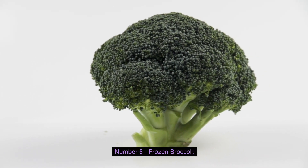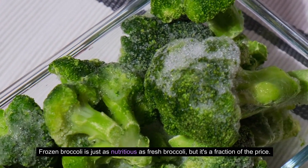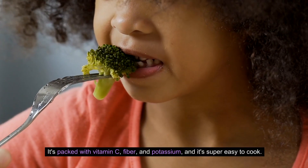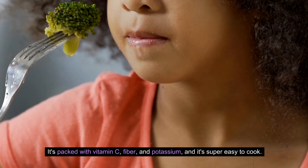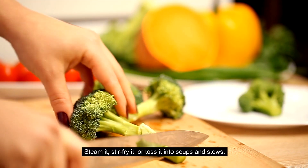Number five: Frozen Broccoli. Frozen broccoli is just as nutritious as fresh broccoli, but it's a fraction of the price. It's packed with vitamin C, fiber, and potassium, and it's super easy to cook. Steam it, stir-fry it, or toss it into soups and stews.